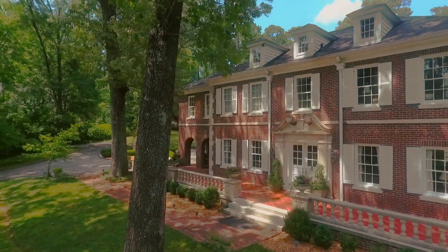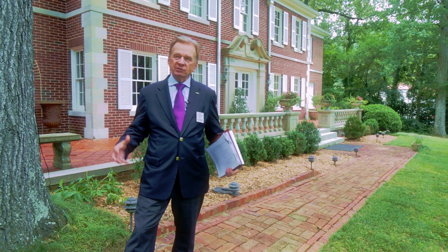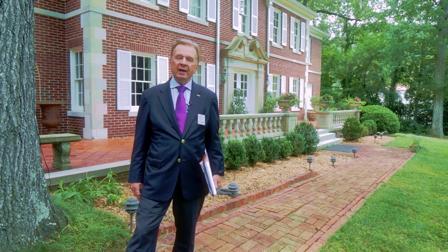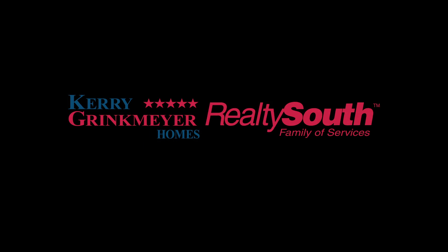I think it's magnificent. When I first came in here, I told the owner: this is not a home — this is like the Hope Diamond. It's a gem. There's only one like it anywhere in the world. Come see it. Enjoy it. Make it your family's home.